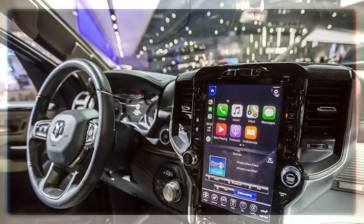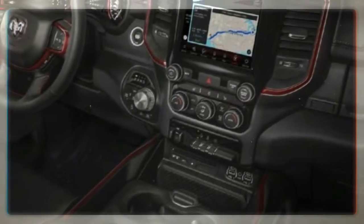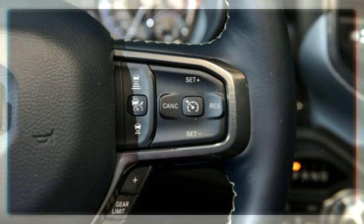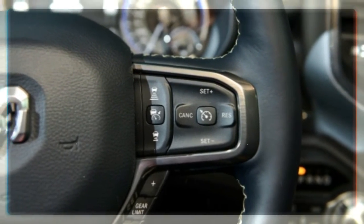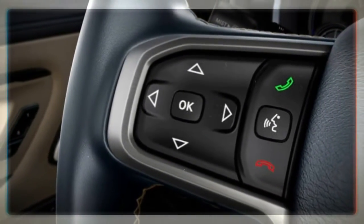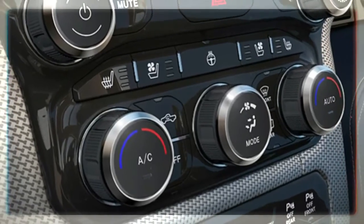The new 2019 RAM 1500 interior will feature a huge, vertically oriented touch screen, possibly with updated Uconnect interface software, flanked by hard buttons for the climate control system. A volume knob and redundant multipurpose control knob will remain, as will the rotary transmission selector.